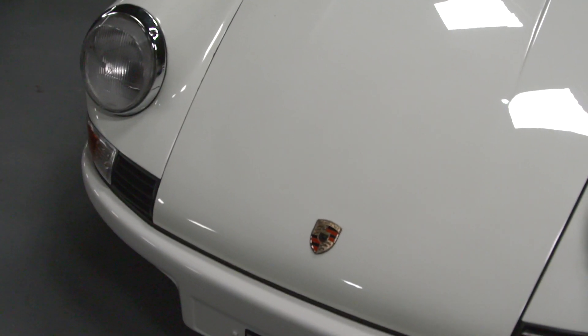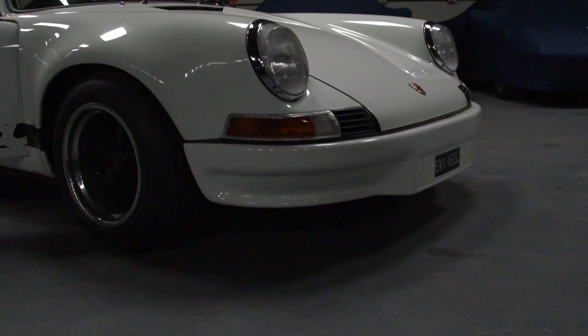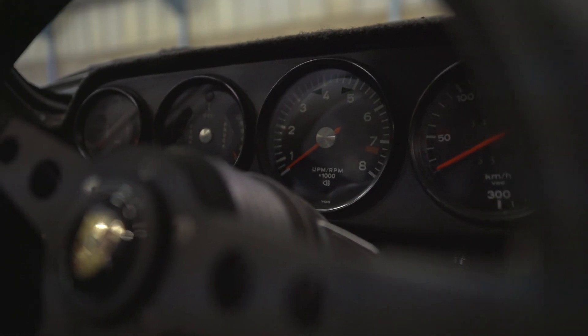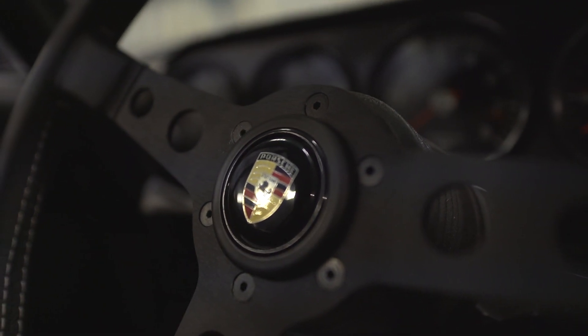That includes lightweight front and rear bumpers, a wide body, huge flot wheels — 9 inches wide on the front, 11 on the back — plexiglass windows all round, and of course an interior stripped out of all creature comforts that you would usually find on a 911 road car.